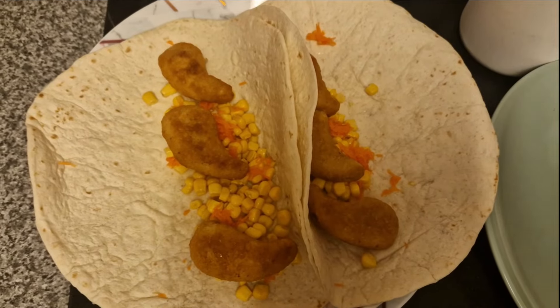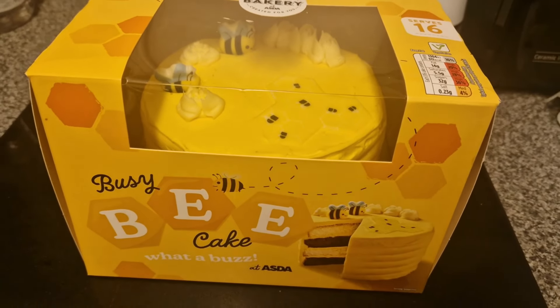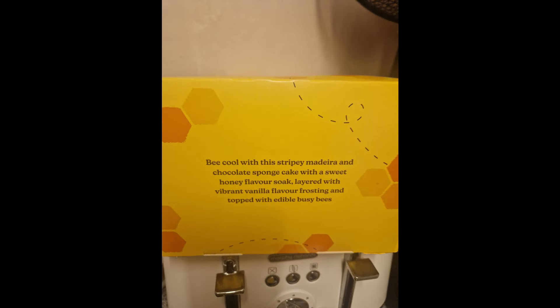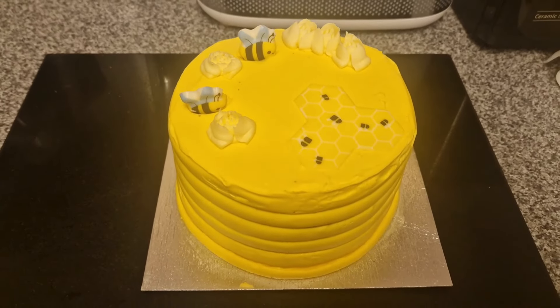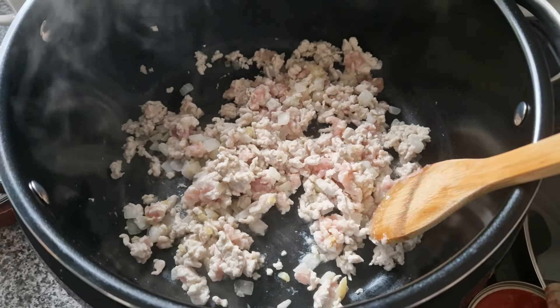This was my daughter's birthday meal that she chose — chicken dippers, carrots, some sweet corn, and she likes her stuff quite plain, she didn't want any sauce or anything. I had chicken nuggets in mine. This was the cake she chose — it was really cute, I think it was from Asda. She wanted to go there specifically to look at cakes. It was honey flavored, which is really different — vanilla sponge and chocolate sponge alternated with a honey flavored cream.